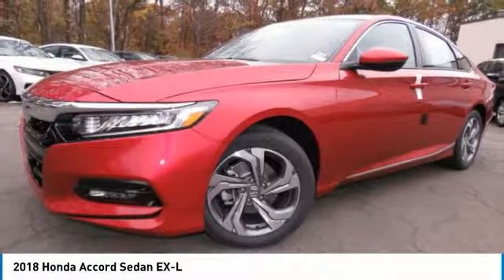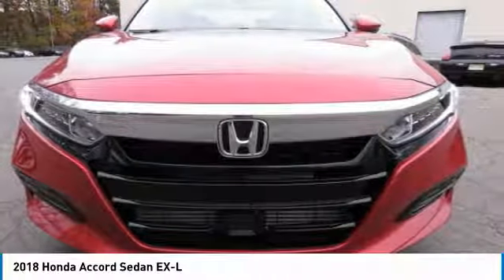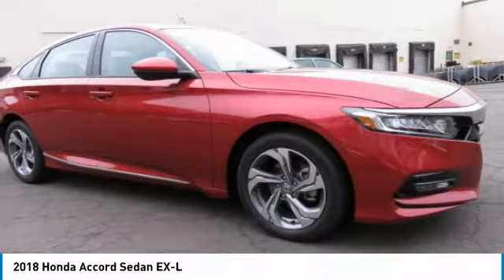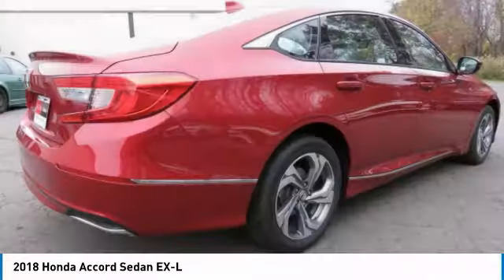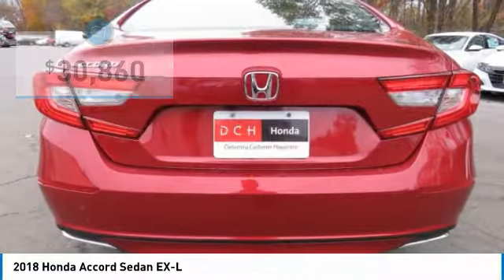2018 Honda Accord. Ingeniously simple, yet overflowing with luxury and technological creativity. All that and more in the Accord, and it's priced below $35,000.